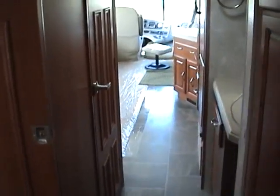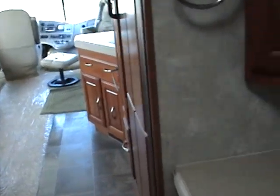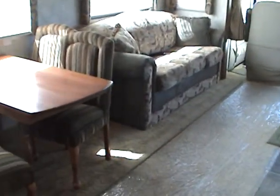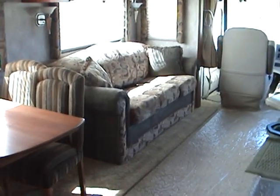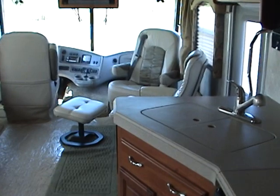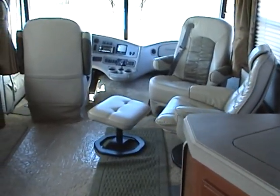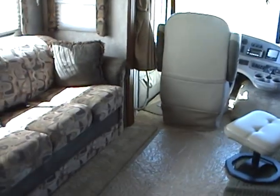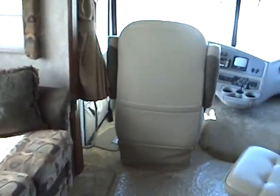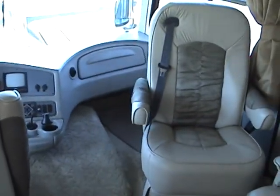Proceeding back to the front of the motorhome, you'll once again notice the large spacious front living room area. This motorhome also has an Onan 7000KW gas generator. This 2005 Coachman Santerra is truly in excellent condition both inside and out with only 14,000 miles.